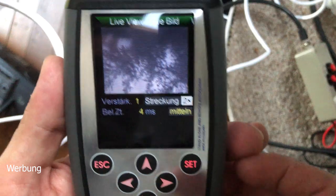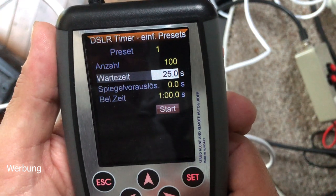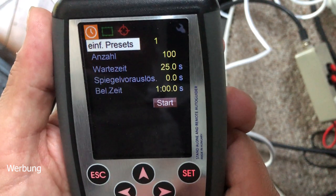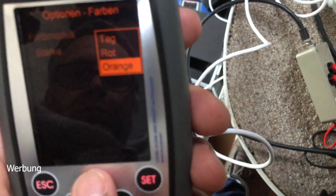Regarding the display — it's now a real color display, a big improvement over the MGen2's old Gameboy-style graphics. You can choose different color schemes: a daytime mode with bright colors and white or light-gray backgrounds, or two night modes — red and orange — and you can even customize individual menu element colors. I really like that.